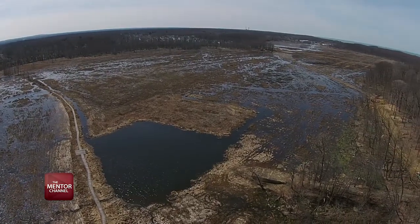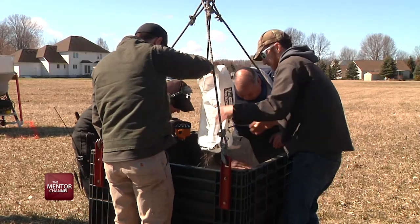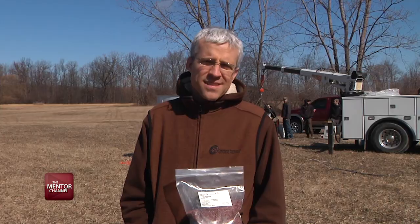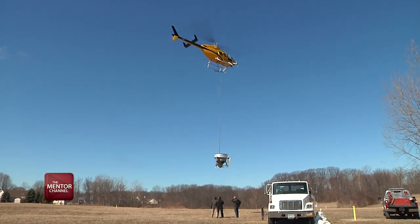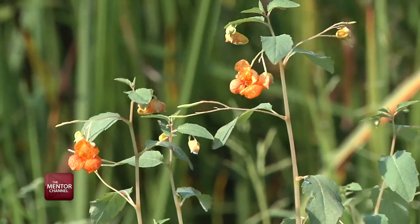We're here today at Mentor Marsh State Nature Preserve and we're going to be putting down 200 million seeds of native marsh plants — from grasses and sedges and wetland plants like blue flag iris and swamp mallow like hibiscus. They'll germinate for the next 30 days or so and then we'll start seeing some of these plants coming up, and it's all part of restoring the marsh.